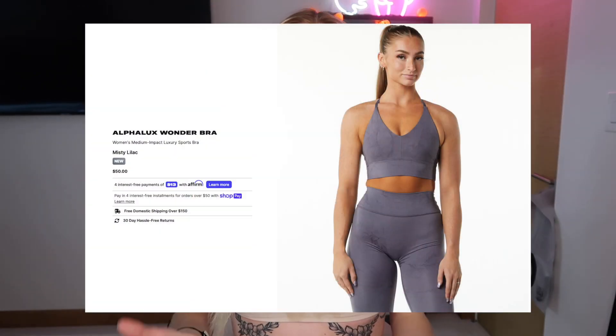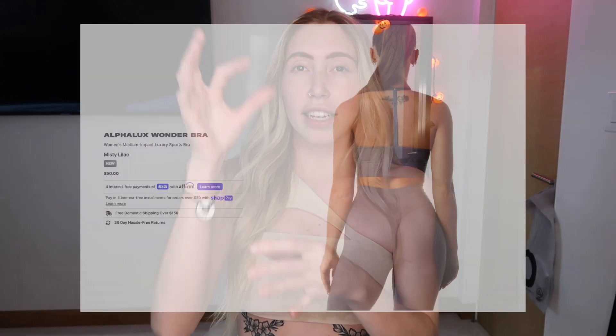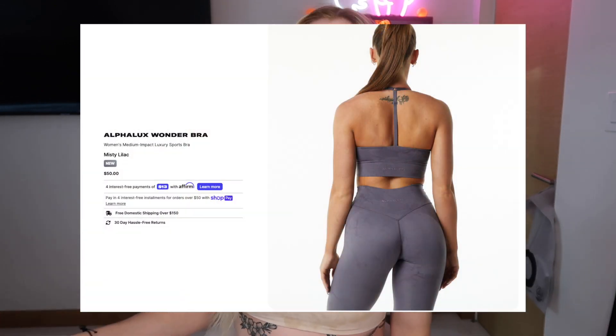There is one more bra that launched with the AlphaLux collection — it's like a V-bra with a string back. A lot of reviews said that it really hurt their shoulders, so I did not get that one. This asymmetrical one is way cuter in my opinion anyway.